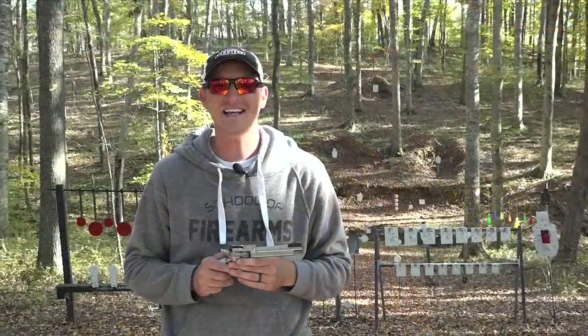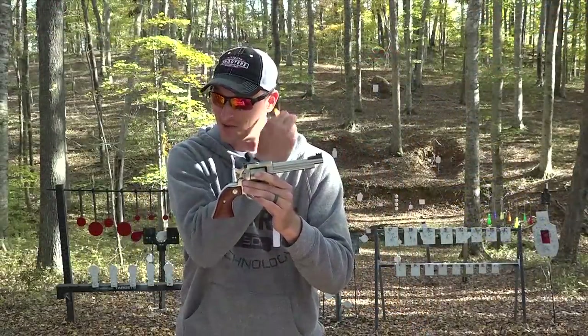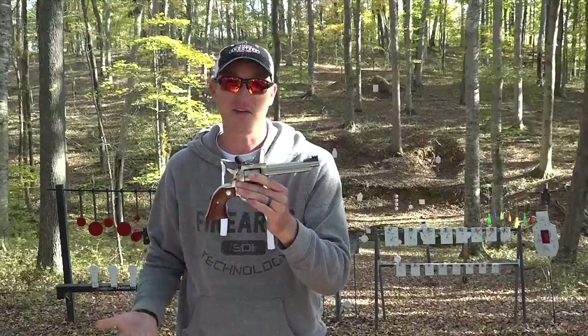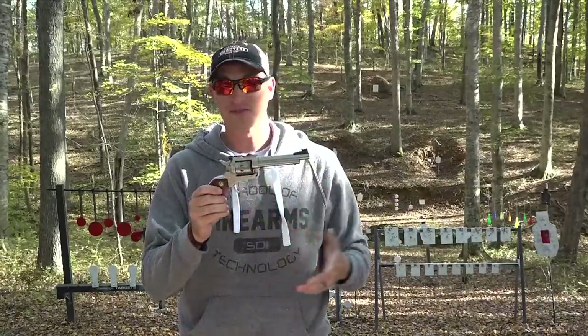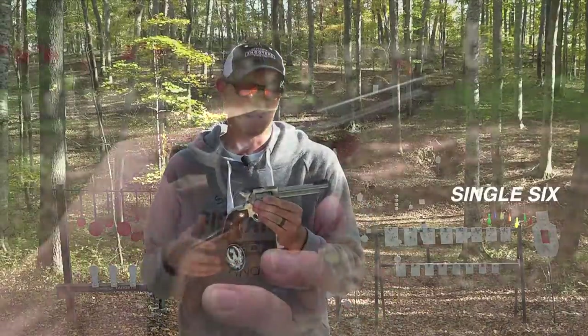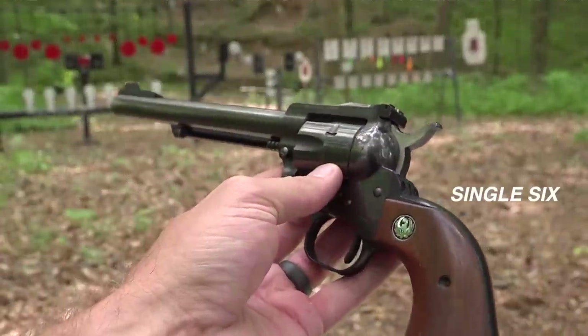I guess it all started with the Ruger Single 6. The Ruger Single 6 has been out since 1953, and I can't tell you how many thousands — probably hundreds of thousands — of Ruger Single 6s have been sold since 1953.